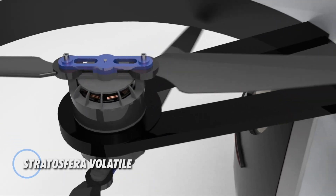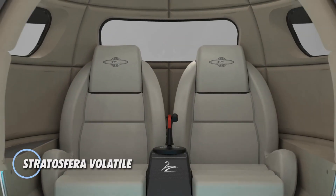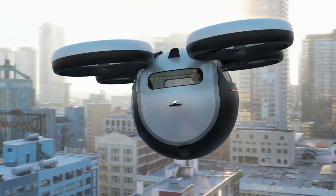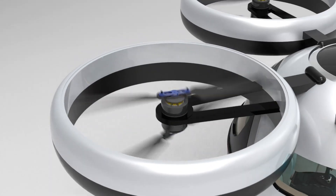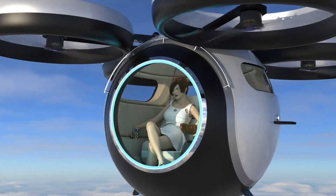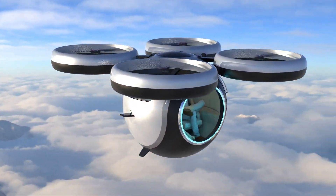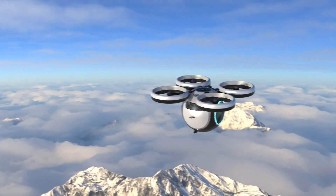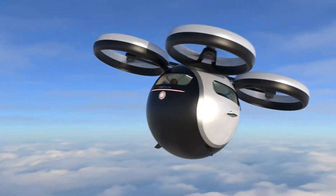The Stratosfera Volatile is a cutting-edge high-performance aircraft engineered to transform modern air travel with exceptional speed, agility, and efficiency. Capable of reaching 1,200 km per hour and cruising smoothly at 950 km per hour, it offers a range of 3,000 km, enabling rapid long-distance journeys with minimal downtime. Its advanced composite airframe and next-generation propulsion system ensure outstanding fuel efficiency and significantly lower emissions, setting a new standard for sustainable high-speed aviation.